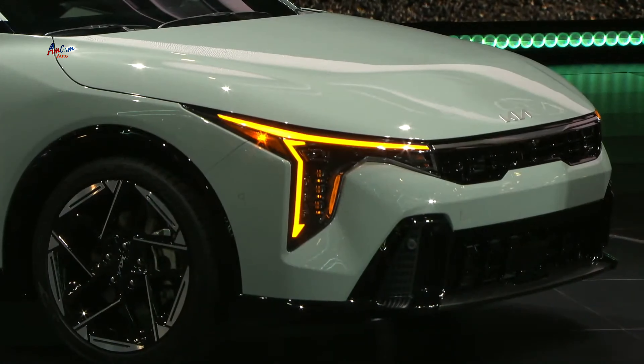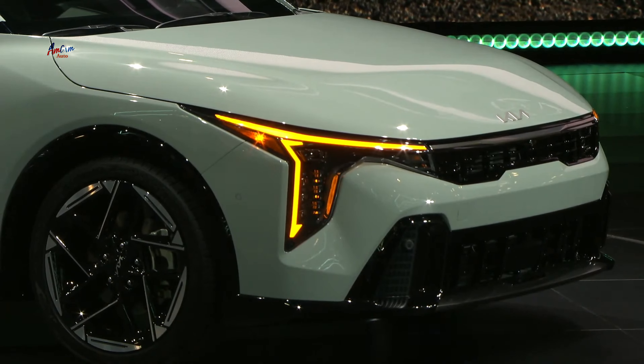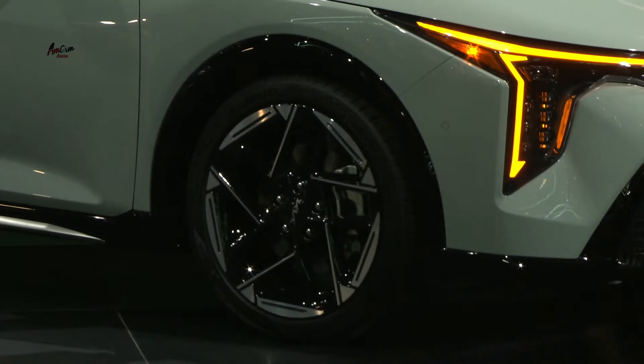High-gloss black trim expresses a premium and strong image, while the side garnish emphasizes its sporty character. Opposites United is evident here, bringing together the contrast of smooth elegance and precise technology in the surface language, lamp graphics, and wheel design.